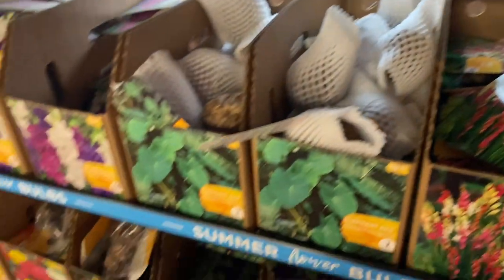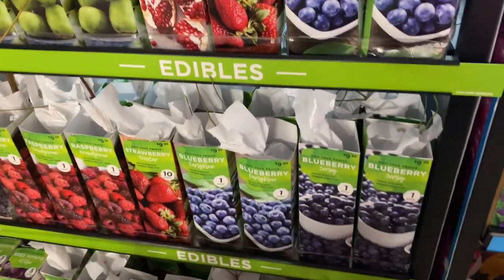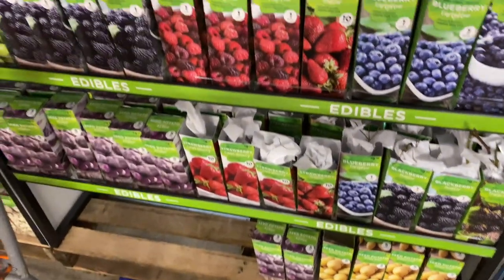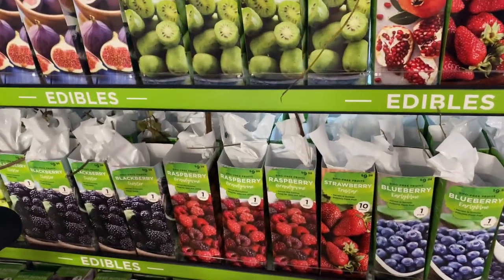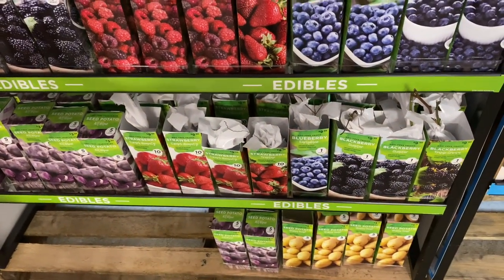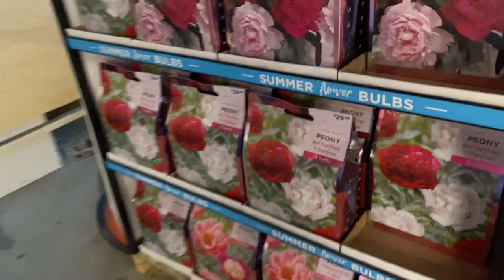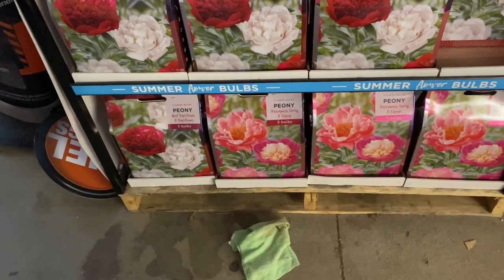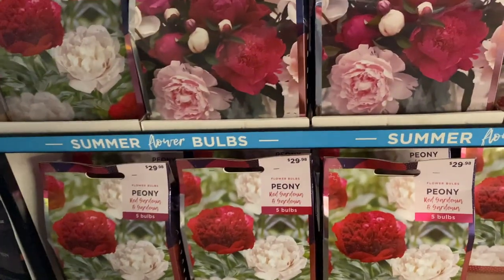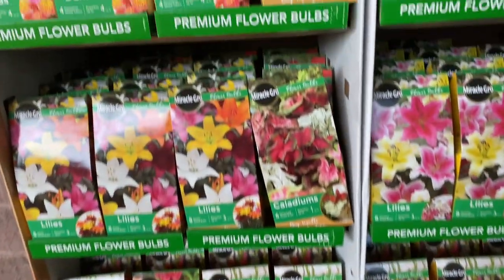I have some gladiolas. Oh my gosh, look — these are their roots. Oh my god, I came at the right time. I definitely want to get these. And then they have some onions, potatoes. Oh my goodness. Peony mixes — and they're five bulbs. And here's some more dahlias. This is amazing, I'm so glad I came.